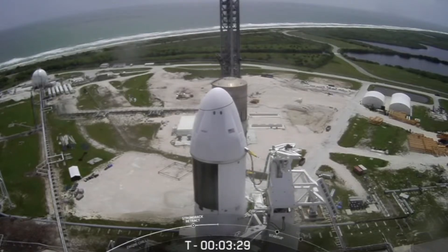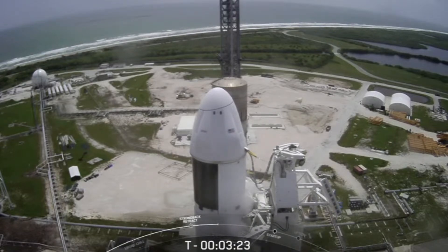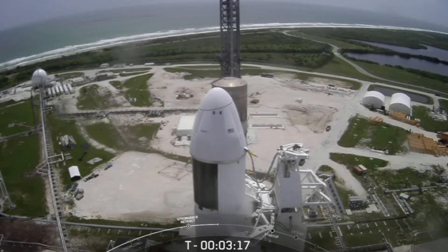You may have noticed in some of these shots, the Falcon 9 booster supporting today's mission is covered in quite a bit of soot, and that is because it previously supported NASA Crew 5, GPS 3, Space Vehicle 6, InMarsat 6 F2, and one Starlink mission.